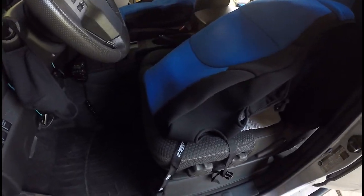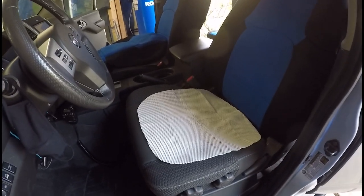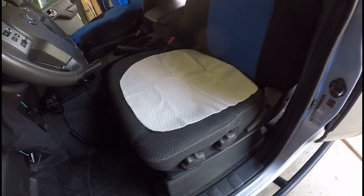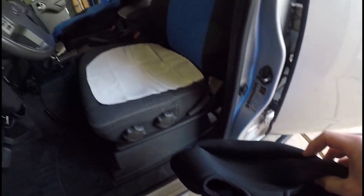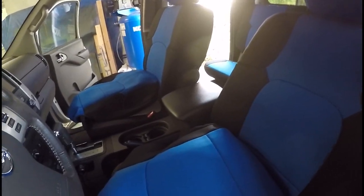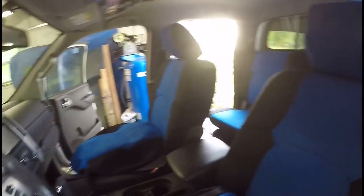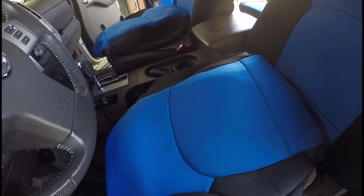All right y'all, so there's a reason I left the front seats for last. On this particular truck it has two adjustment knobs, and you have to feed the cover into the two tiny holes — it is the hardest part of putting these seat covers on. But it's about 75% done, so these are the last two that I have to tackle.